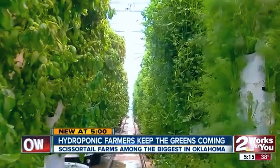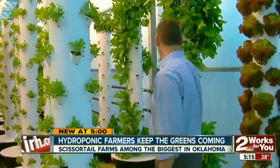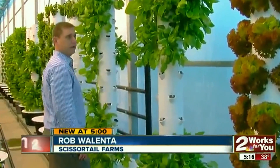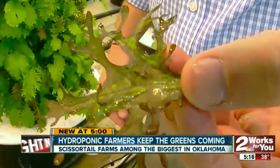Row after row, filled from top to bottom, seedling or harvest ready, this greenhouse knows no season. This is some Lola Rosa. This is a lemon sorrel. The growing season never stops for Rob Walenta at Scissortail Farms.